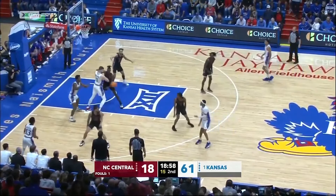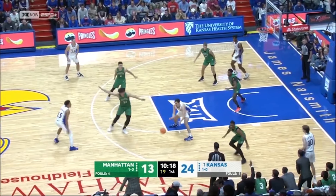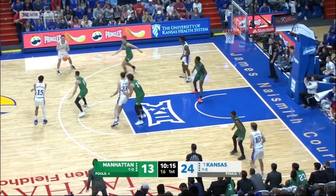And your point guard hasn't taken a shot yet. Easy bucket for Adams. Outstanding execution — worked a lot on this in shoot-around.